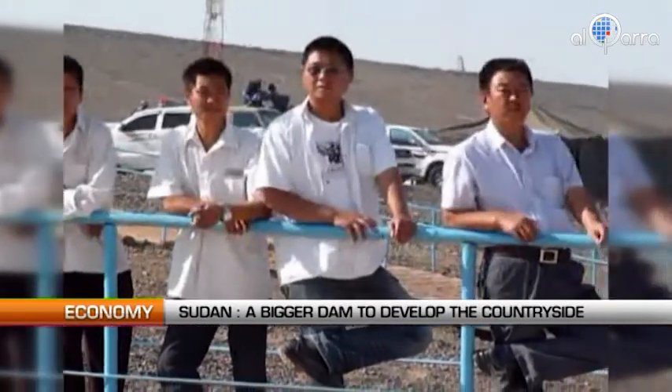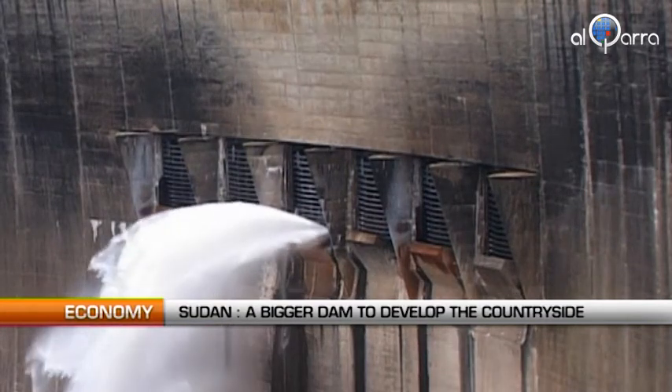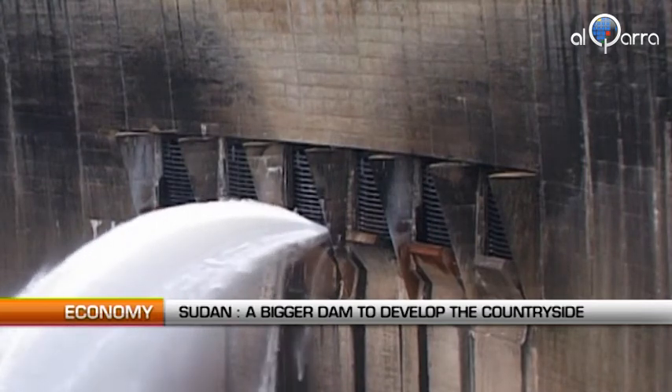Sudan celebrated the same day the 57th anniversary of its independence. Sudan lost its oil revenues with the separation of South Sudan in 2011.